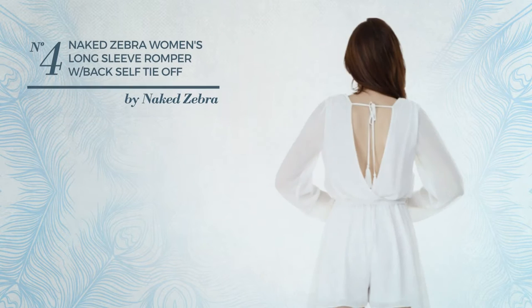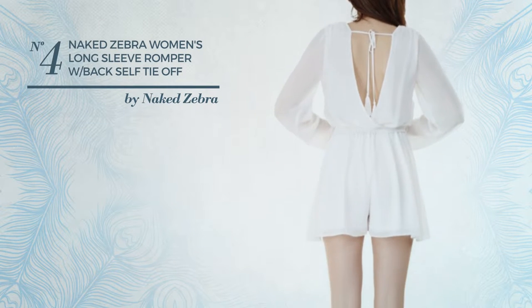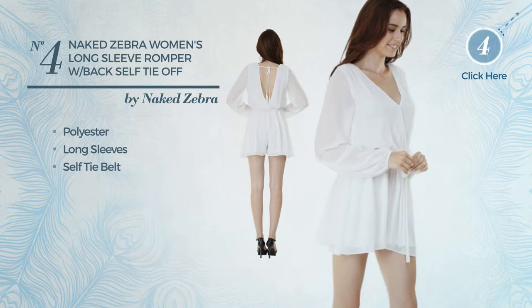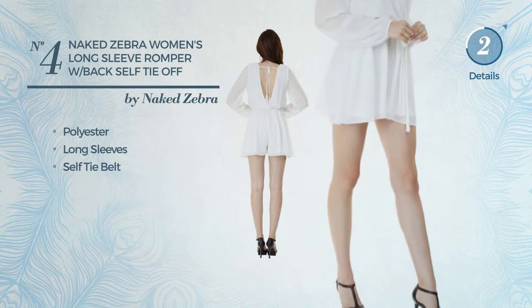Number 4. A long length romper made of quickly drying polyester. This romper includes long sleeves and a self-tie belt. Available in 3 more colors.